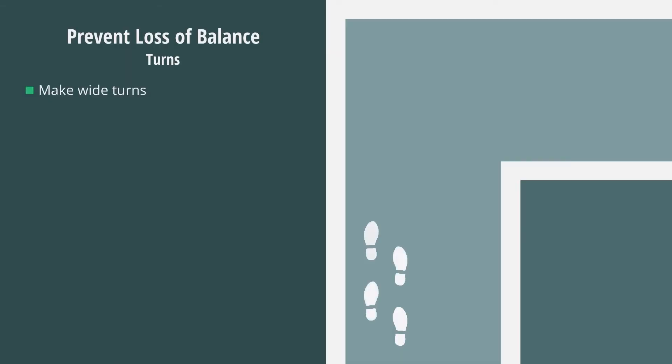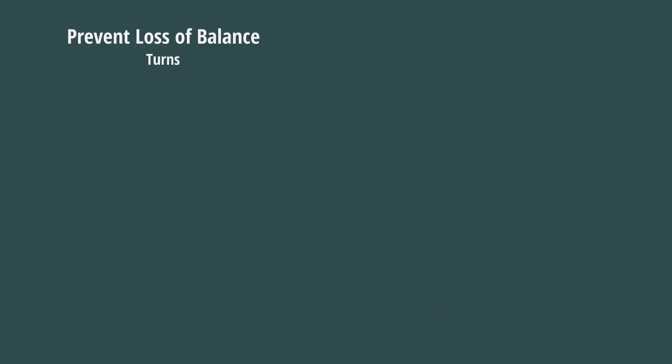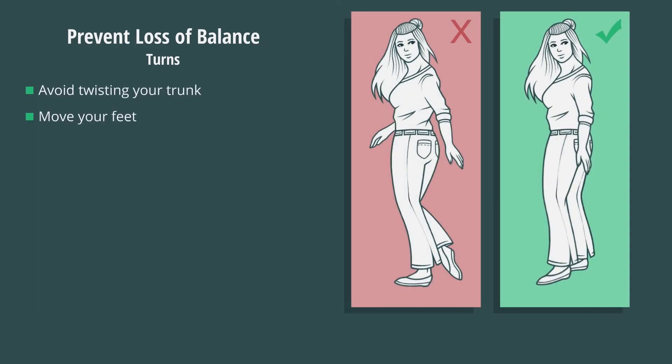Make wide turns at corners and walk with your feet pointed slightly outward to help maintain your balance. When making tight turns, avoid twisting your trunk and make sure to move your feet.